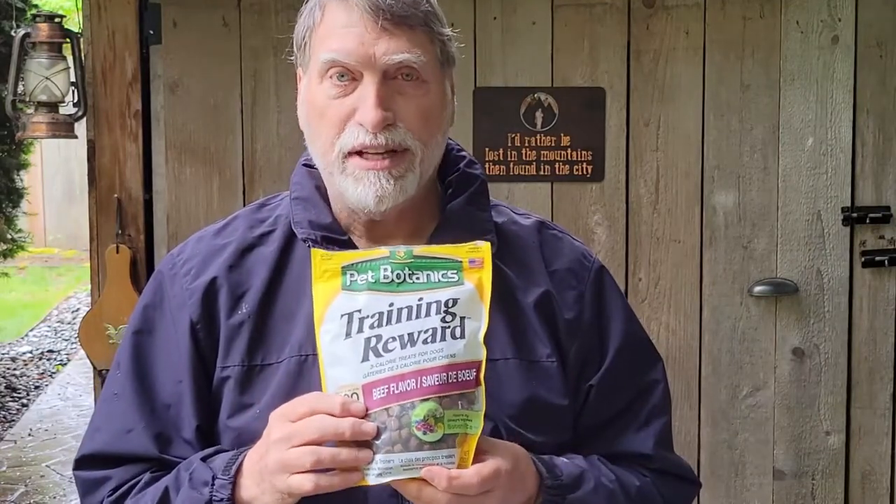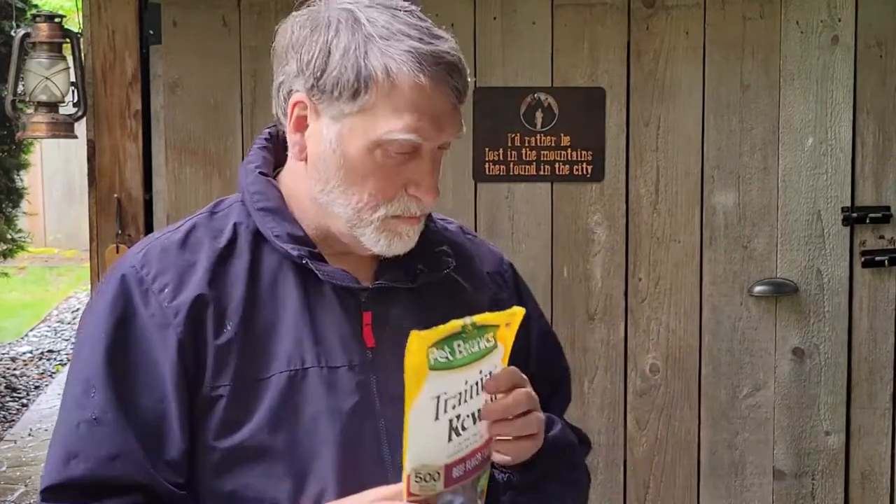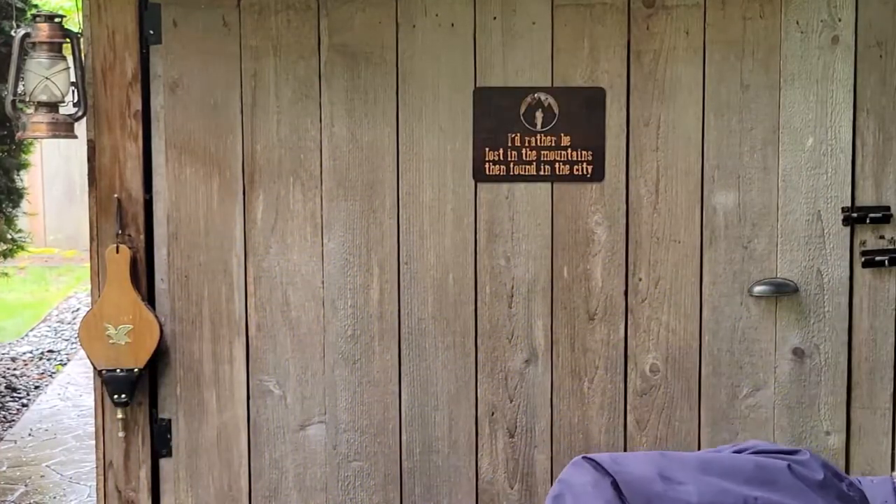Another thing is treats — bring a couple bags of your dog's favorite treats. These are the ones I use with the girls; they love them. I use them when I'm training the dogs for rewards and it works great. Kate, fetch! Where's the ball? Get the ball!